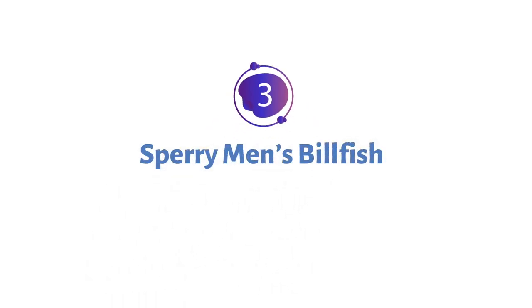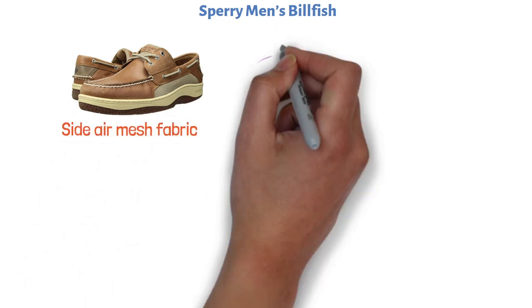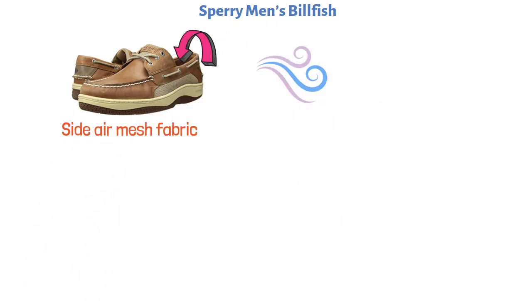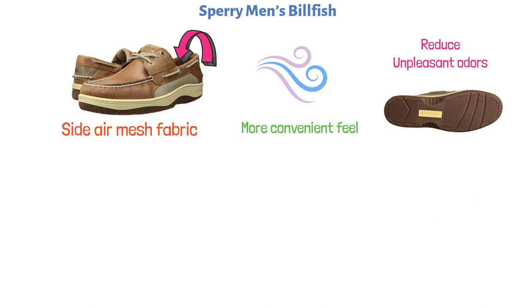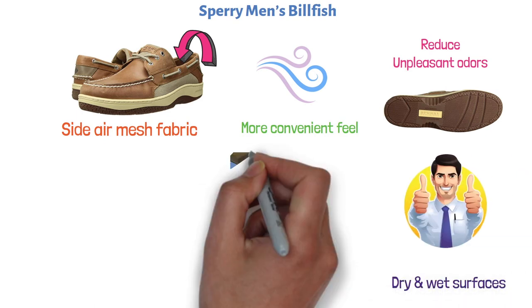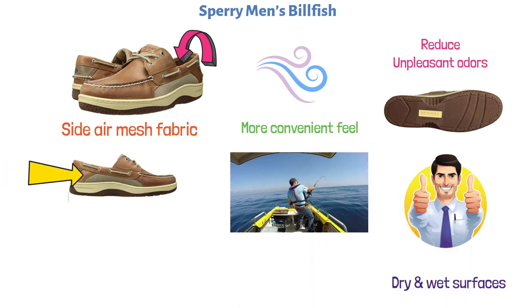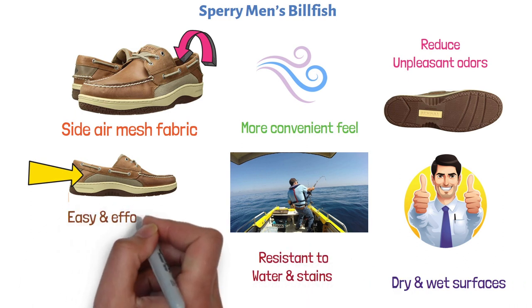At number three, we have the Sperry Men's Billfish. This one is made entirely out of leather and a side air mesh fabric that keeps airflow circulating inside the shoes for a cooler and more convenient feel, which also helps reduce unpleasant odors. The rubber sole is not slippery, making the pair appropriate for both dry and wet surfaces. It's also worth noting that the leather is resistant to both water and stains, making upkeep quite easy and effortless.